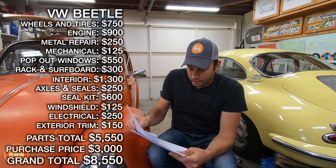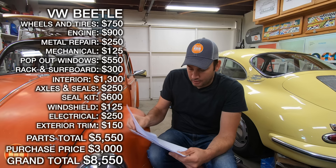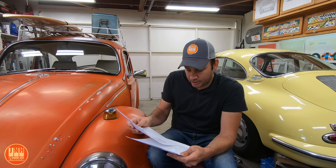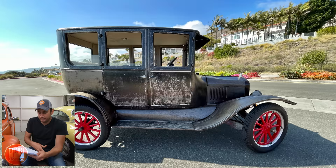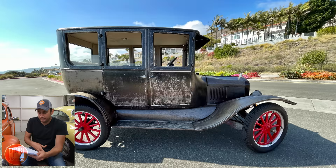Now we'll go to the Model T and break that down. The Beetle is at $8,550. For the Model T, the purchase price was $3,550 — almost the same as the Beetle, only $550 more.